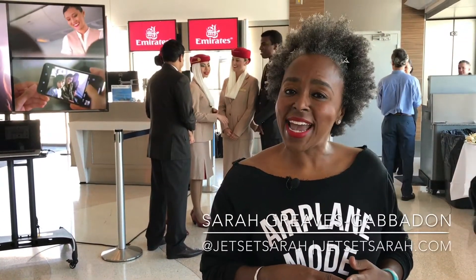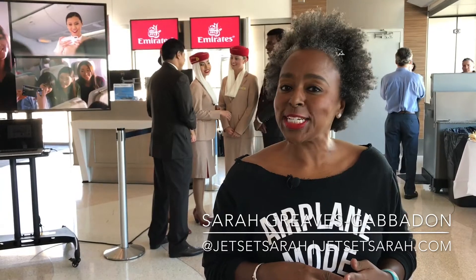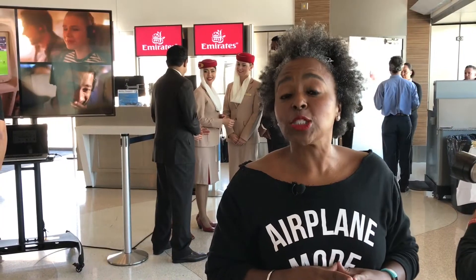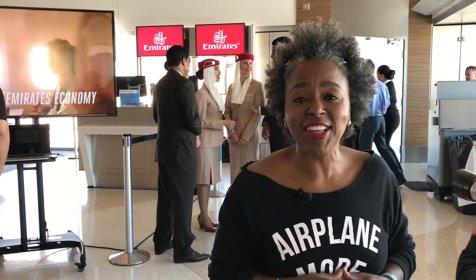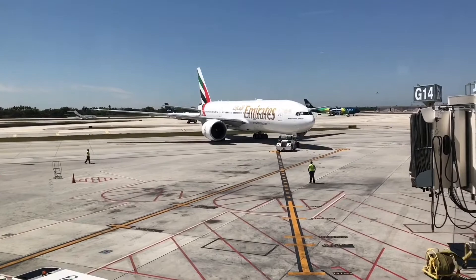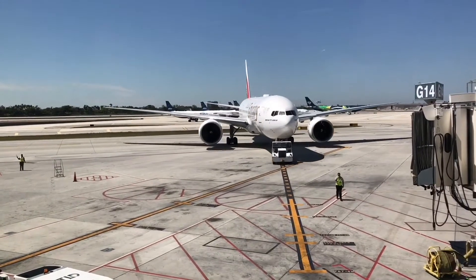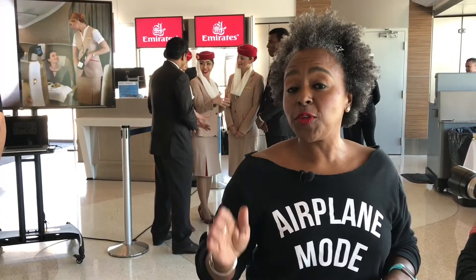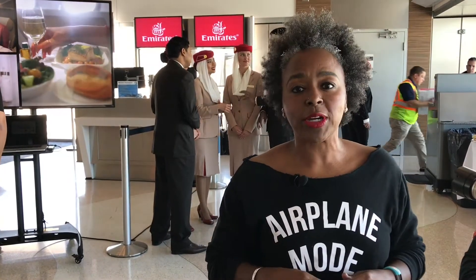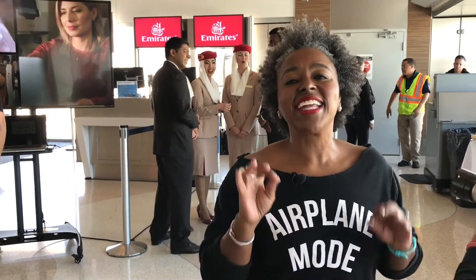Hello, I'm Jet Set Sarah, and I'm so excited because today I'm at Fort Lauderdale Hollywood International Airport for the unveiling of the newly refurbished 777-200 LR belonging to Emirates. LR stands for long range, and this is a long range flight. You leave Fort Lauderdale in the evening and 14 hours later you end up in Emirates' hub in Dubai. I cannot wait to see this aircraft — let's have a look!